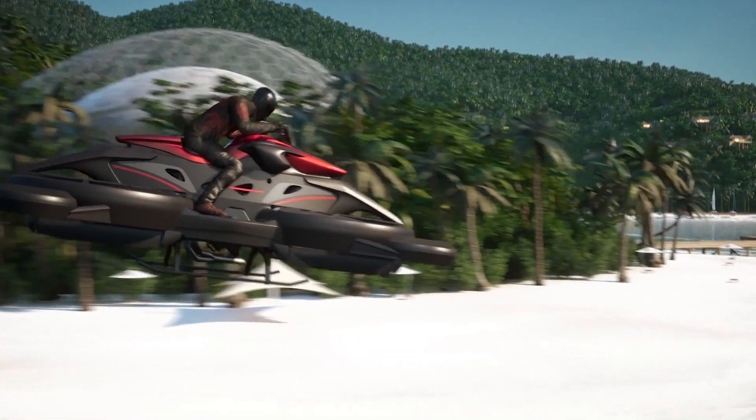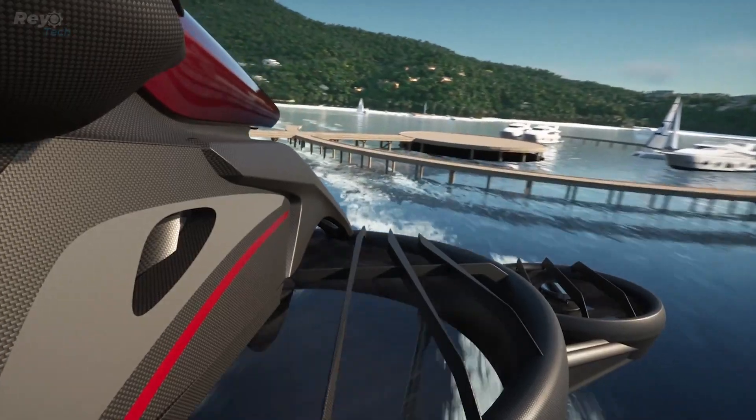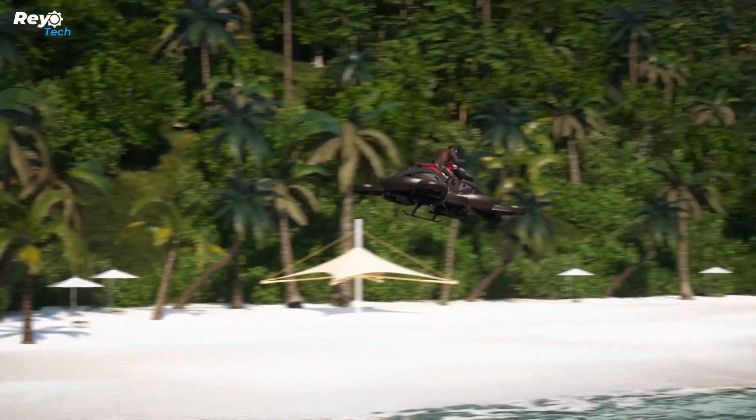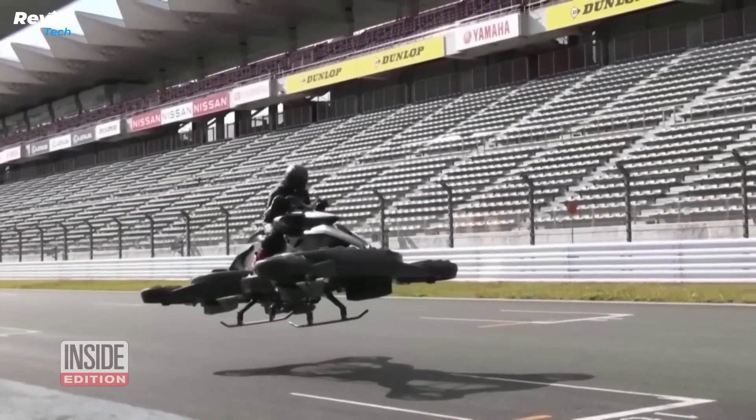The X Turismo Hoverbike can be used for a variety of missions, flying at an altitude close to the ground. For example, it can be used to avoid traffic jams or used for rescue missions in emergency situations.